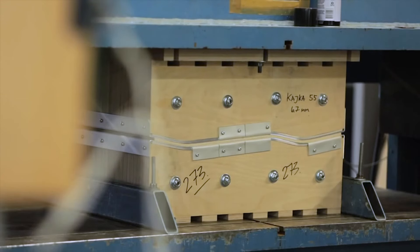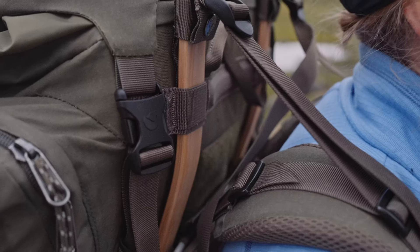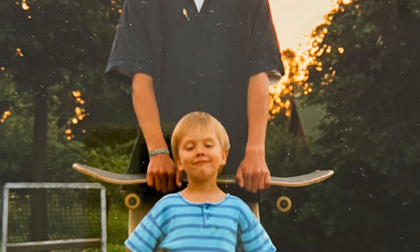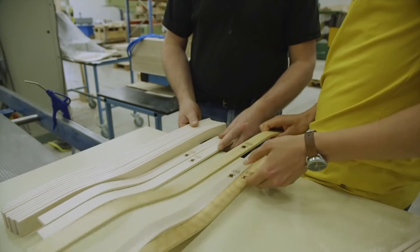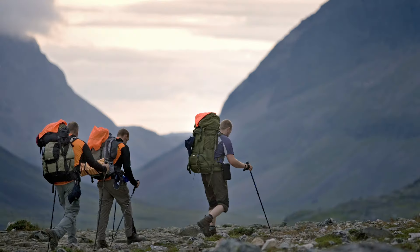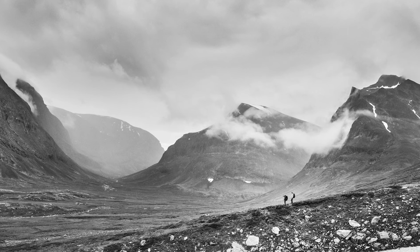In the end, the lightest, strongest, and most reliable one was a birch frame, made almost like a piece of furniture or a skateboard, with pressure. We were surprised that not only did it reduce the carbon footprint, but it actually reduced the weight as well. The frame has proven itself well over time.